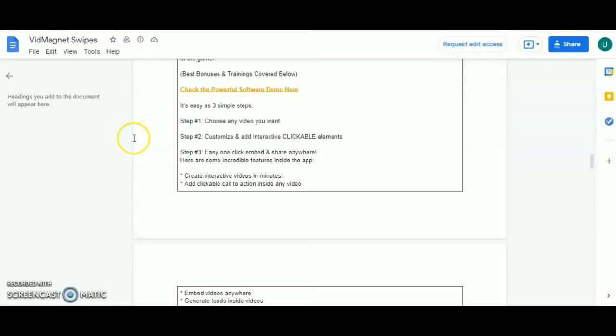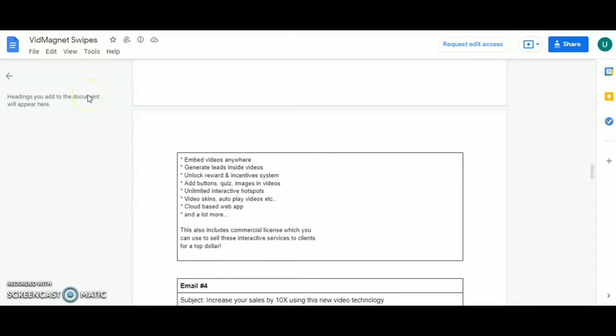Generate leads inside videos, unlock rewards, add buttons, quizzes, images in video, unlimited interactive hotspots, video skins, auto-play video extras, cloud-based web apps, and a lot more. This also includes a commercial license, which you can use to sell interactive video services to clients for top dollar.